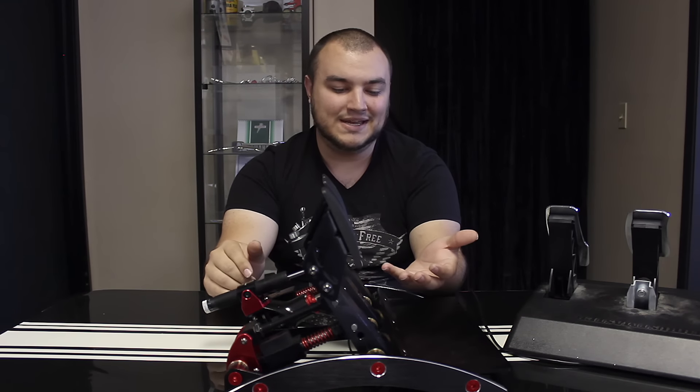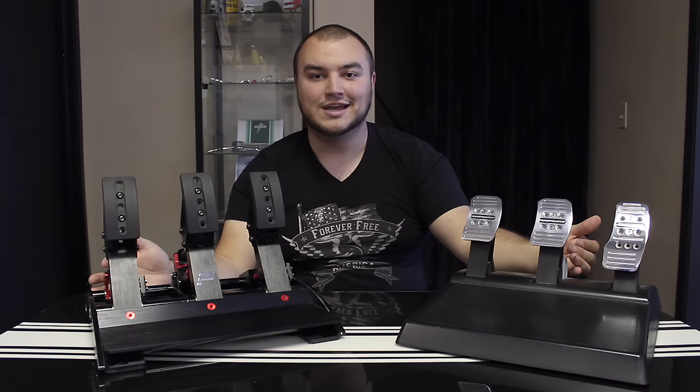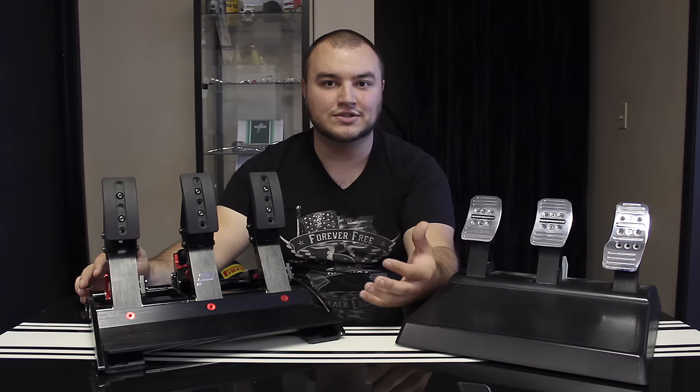So what differentiates a high-end set of pedals from a mid-to-low end is, A, the brake — a load cell will beat a potentiometer very often. But there is a sense of confidence you can have in any set of pedals. Once you get comfortable with a set of pedals, that will make you a better driver. Confidence makes the driver.